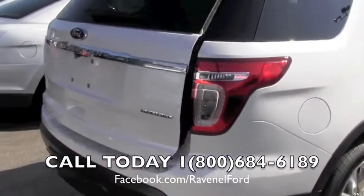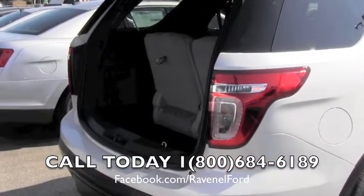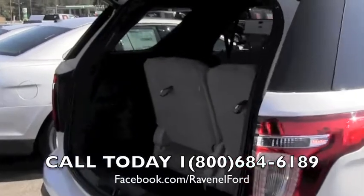Power tailgate feature in the back. It also has a backup camera for when you put it in reverse, and backup sensors in the back bumper that will beep to let you know you're getting a little too close to something.